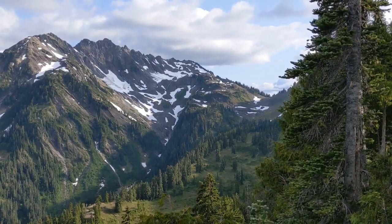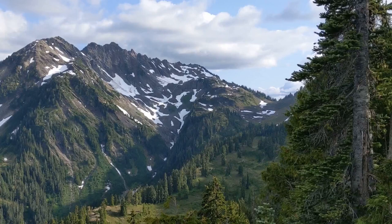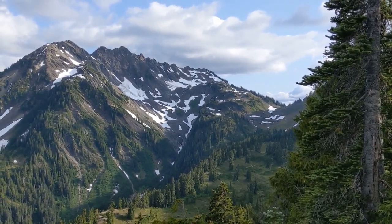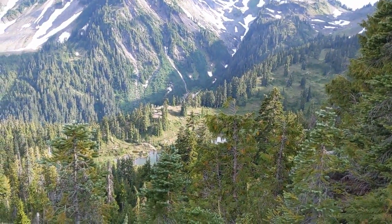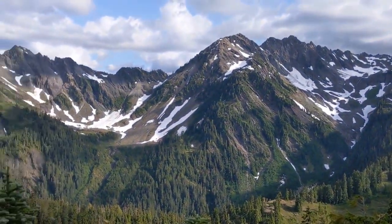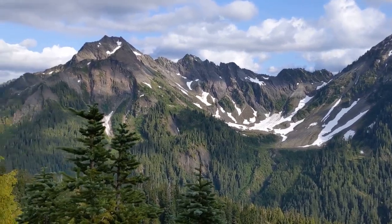Coming back from Heart Lake. This is the view across to O'Neill Pass on the right — that's the trail I'll be using tomorrow to get back to the Quinault River Valley. The camp is down there at Marmot Lake. Got some great views of the upper Duckabush River area.